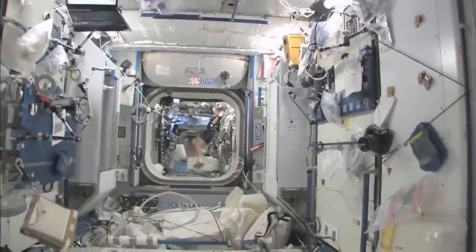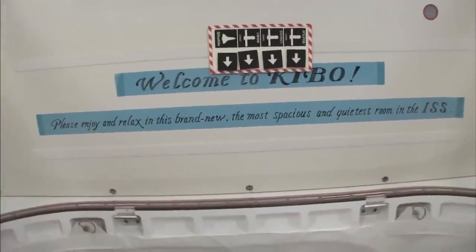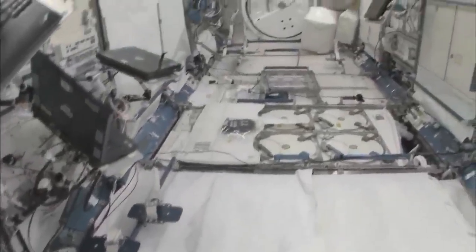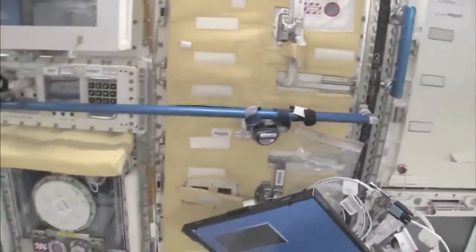Welcome to Kibo — please enjoy and relax in this brand new, most spacious and quietest room in the ISS. You can see here this is the Saibo rack, which is for cell biology. And then we have a fluid rack.